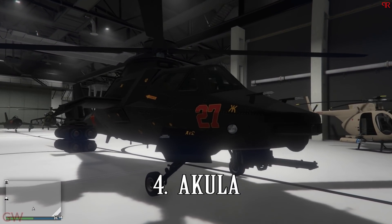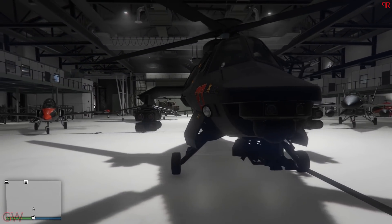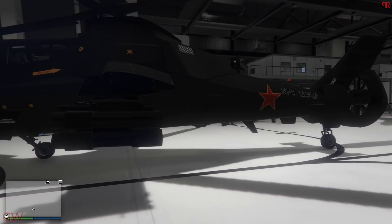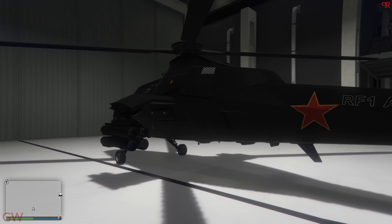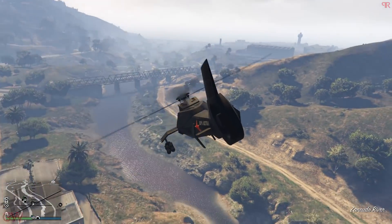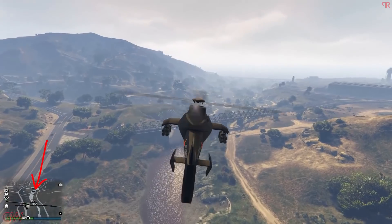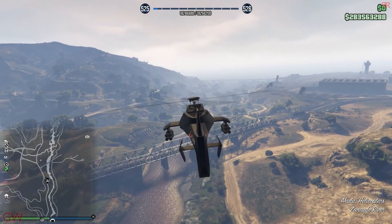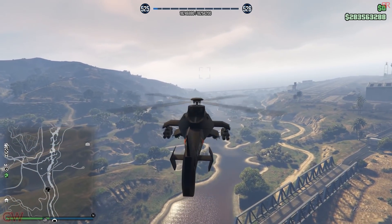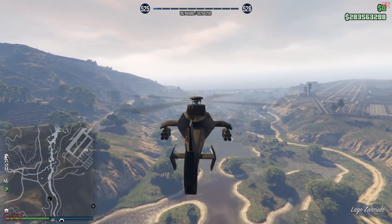I wanted to add one all-round best helicopter and I chose the Akula. What makes this helicopter the best in game is the stealth option — you can go completely off the radar at a press of a button. Nobody can see you unless they actually see you directly or from the orbital cannon screen. You can use this ability in many ways like doing great businesses or selling MC products, or even just travelling from point A to point B undetected.